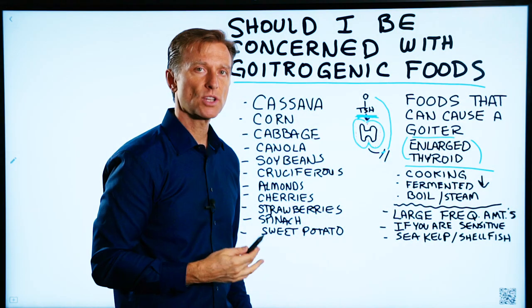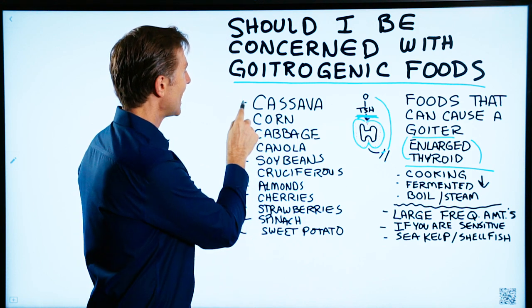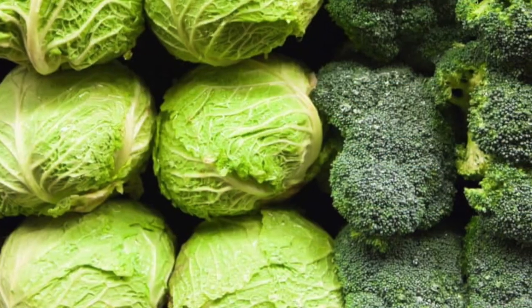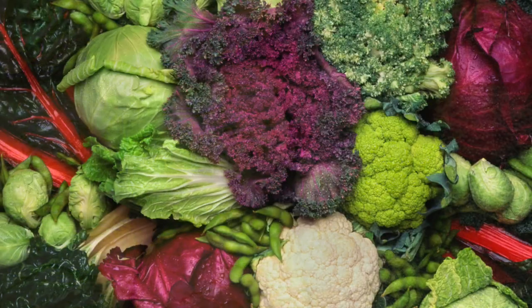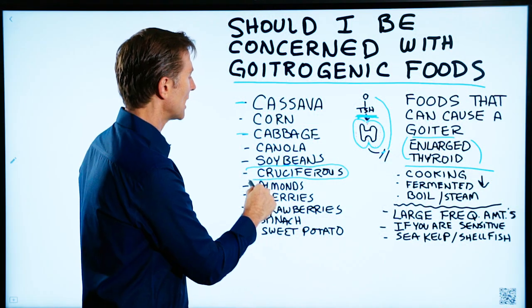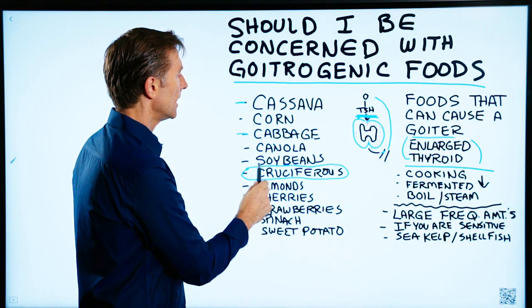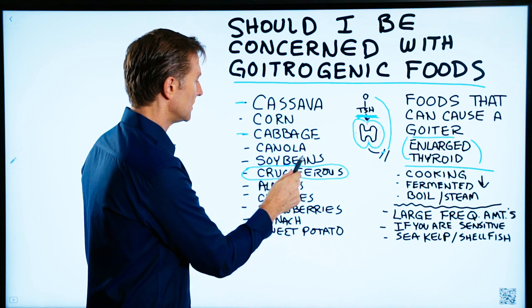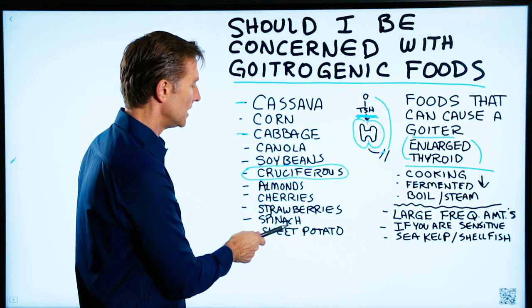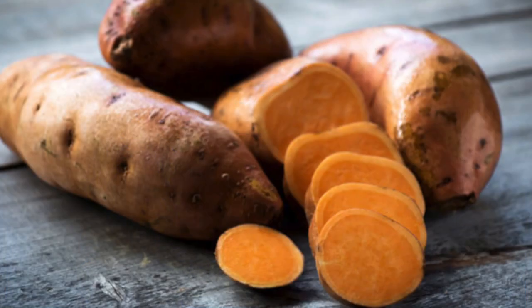Foods that can potentially create these effects include cassava, corn, cabbage — which is part of the cruciferous vegetables, including kale, broccoli, Brussels sprouts, bok choy, et cetera — as well as canola, soybeans, almonds, cherries, strawberries, spinach, sweet potato, and many more.